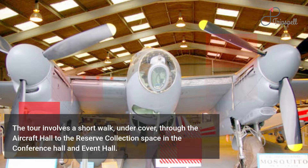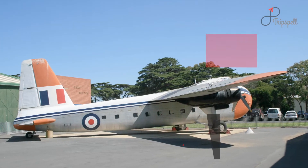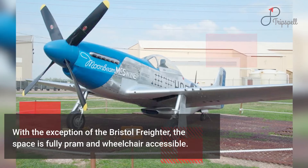With the exception of the Bristol Freighter, the space is fully pram and wheelchair accessible. Things to be seen here include the following.